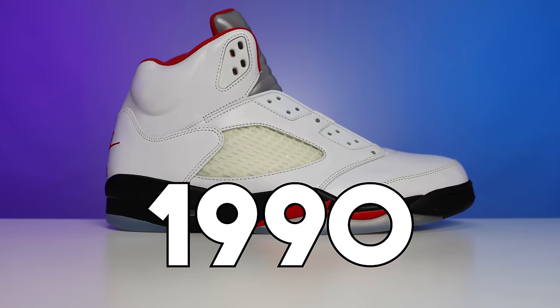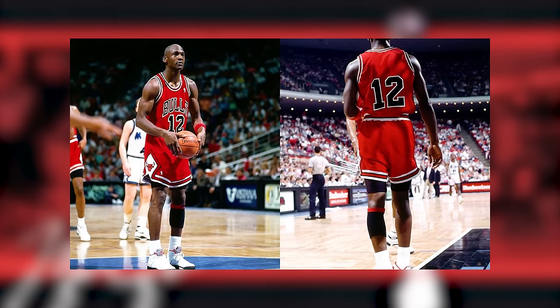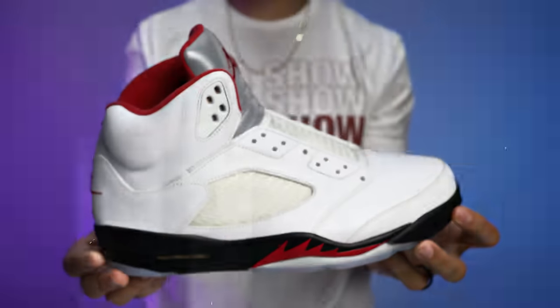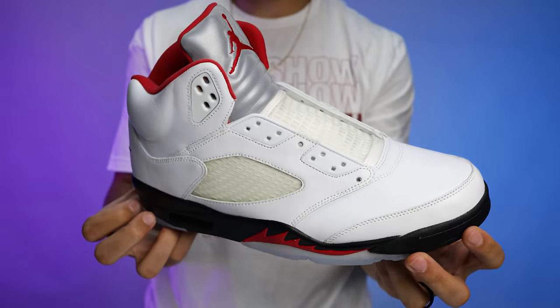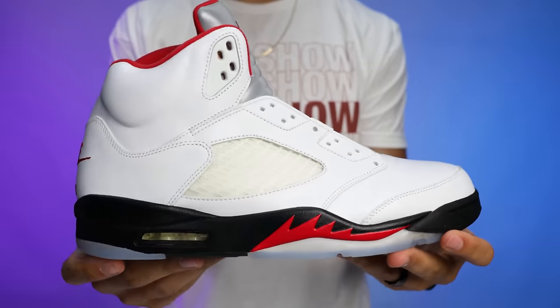Coming in at fifth place is the Air Jordan 5. Originally releasing in 1990, retailing at $125 and designed by Tinker Hatfield, the Air Jordan 5 was a statement of Jordan's aggressive nature on the court, with the 3M reflective tongue making him stand out. Tinker Hatfield drew inspiration from a World War II P-51 Mustang fighter jet — you can see the shark teeth design around the midsole. The Jordan 5 was also the first model to introduce iced-out translucent outsoles, a trend that future models would follow.